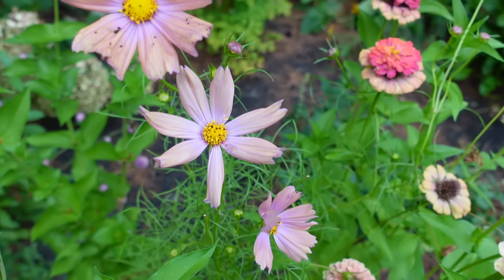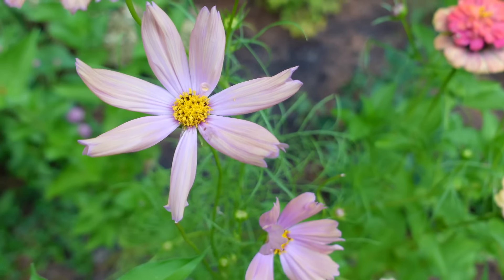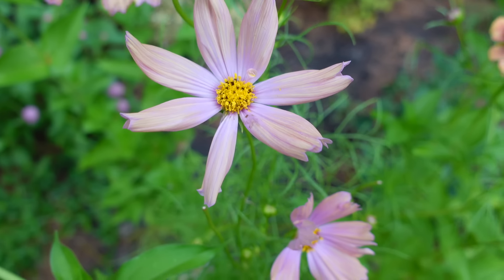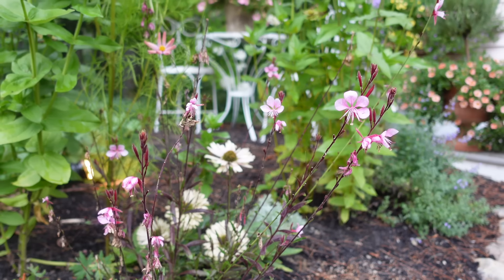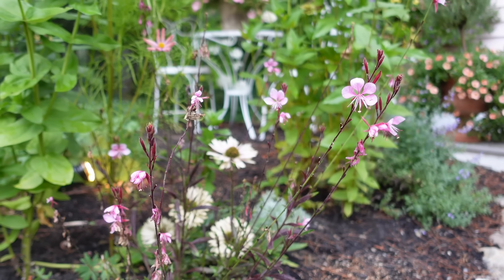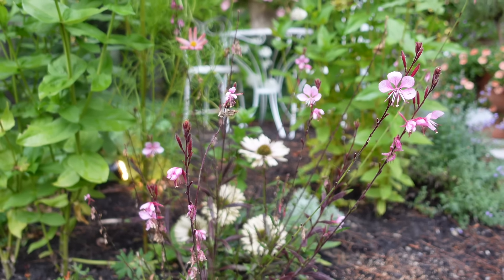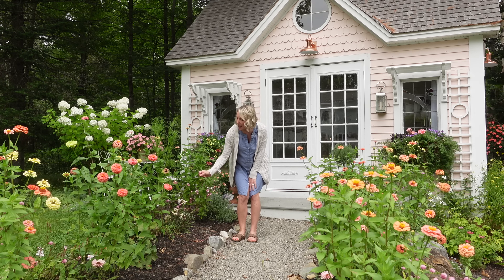I planted some Cosmos, which have yet really to bloom up here. They were also planted very late because of the rain. These are Apricot Cosmos, and they're about to bloom. They're very sweet. I have some on the other side. It almost has a shimmer to it — a little bit of pink, tipped with the apricot color, which is very pretty with Sweet Pea Cottage.